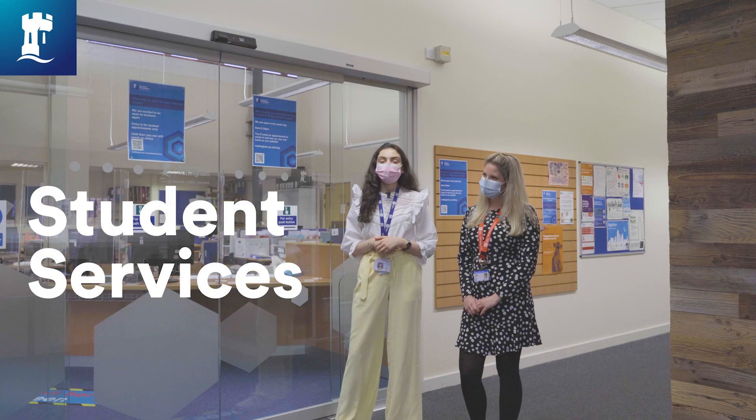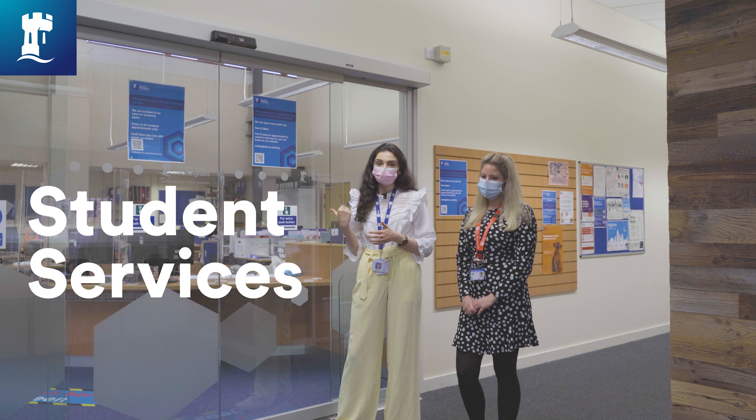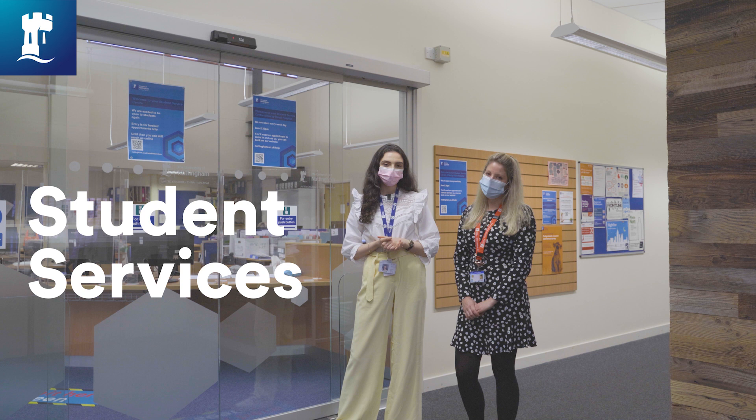Student services is the place to go if you have any course-related issues including your timetable, ID, or if you just need help getting pointed in the right direction. There's also a phone available if you want to ring anyone on main campus for queries that student services here aren't able to deal with.